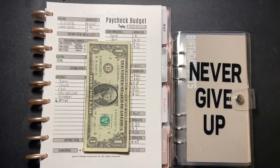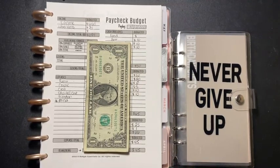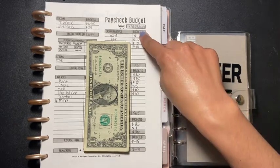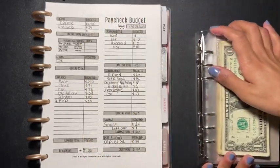Hey guys, welcome back to another video. This is going to be my paycheck number two for the month of January — my pay date was the 22nd. I'm also going to be doing my cash envelope and sinking funds in this video, just throwing it all together. If you enjoy it, please give me a thumbs up, share, subscribe, and let's have a conversation in the comments below.